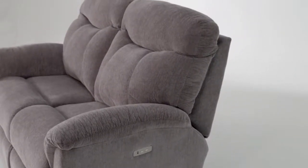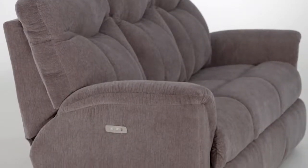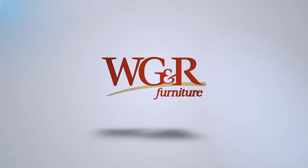but can be custom ordered in any Lazy Boy Select fabric or Harmony leather. Charge your device with the built-in USB charging port. Learn more about this sofa group and more at WGRFurniture.com